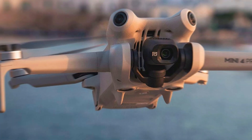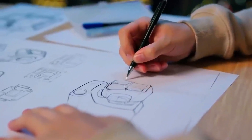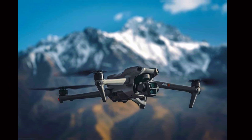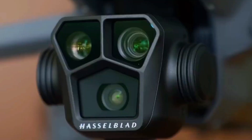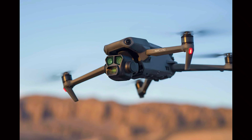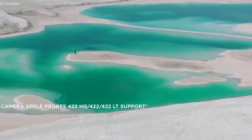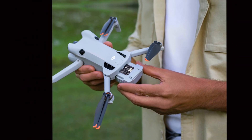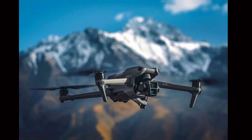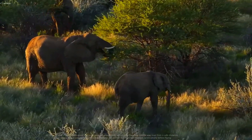The DJI Mini 5 Pro is aimed at a wide range of users, including aerial photographers, videographers, content creators, and drone enthusiasts. Its combination of high-quality imaging, extended flight time, and compact design makes it a versatile tool for various applications. Aerial photographers will appreciate exceptional image quality for stunning landscape shots, while videographers benefit from smooth 4K video capture and advanced stabilization. Content creators and social media influencers can leverage the drone's portability and high performance to capture unique angles and elevate their visual content.